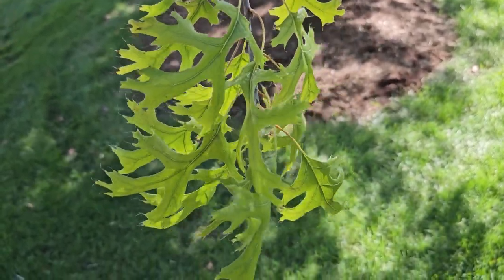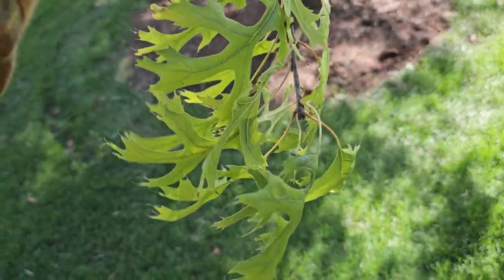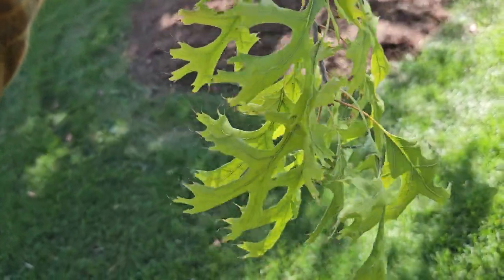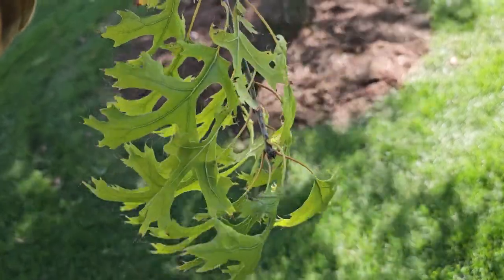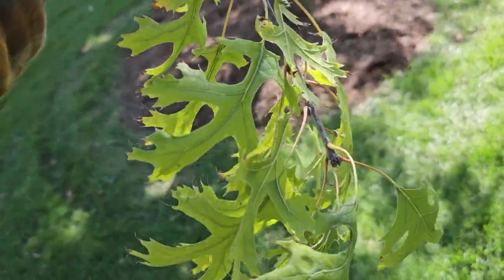It is a member of the red and black oak group, and so it has bristle tips at the ends of the lobes of the leaves — little fine hairs — and deeply divided lobes that you can see here, which are reminiscent of pin oak leaves.